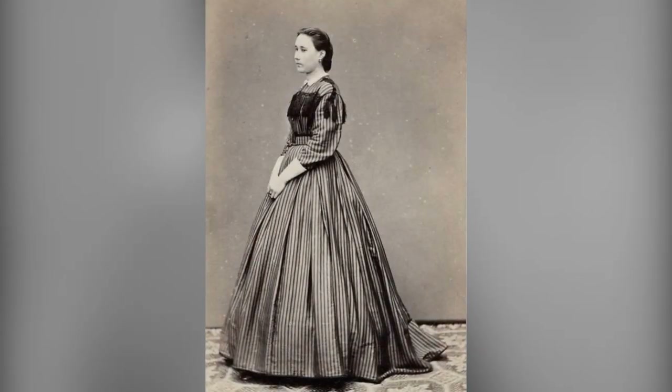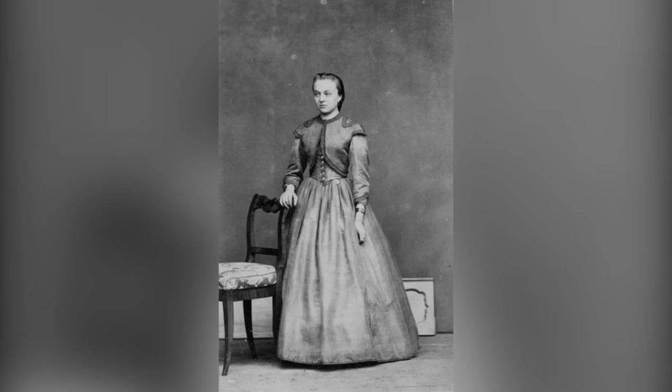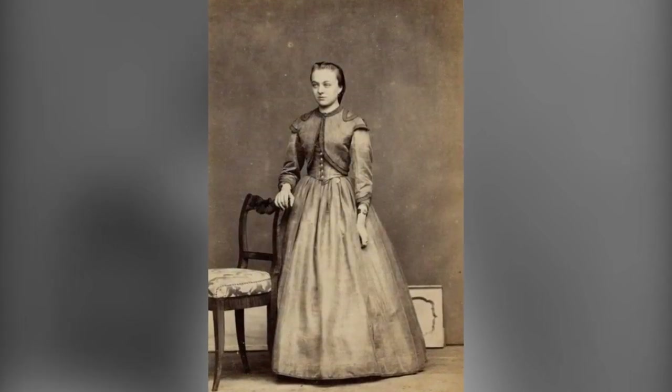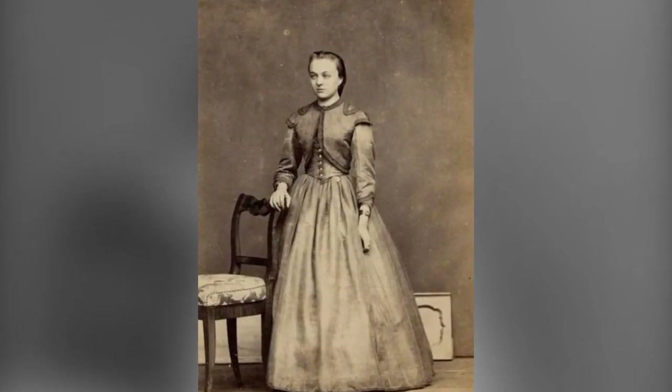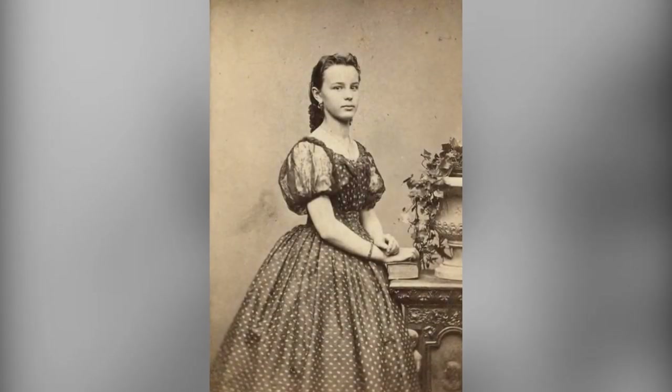The 1860s were a pivotal period within the extensive Victorian era, which spanned from 1837 to 1901. During this time, society was characterized by strict social conventions and a deep appreciation for modesty and decorum. And fashion was no exception.